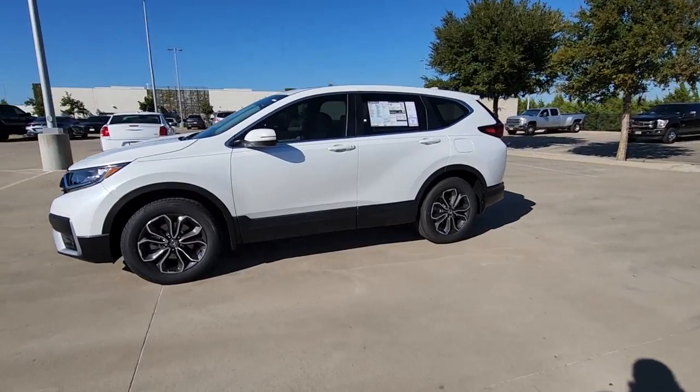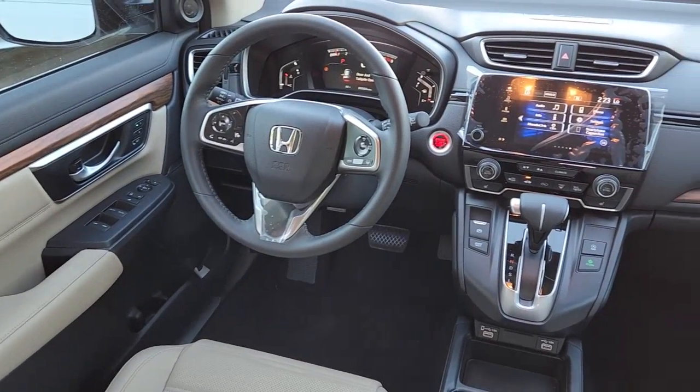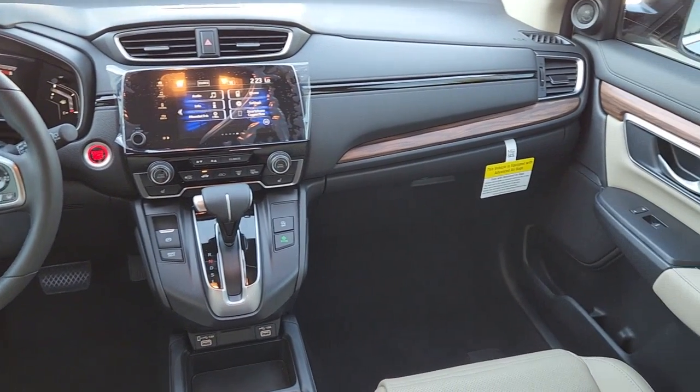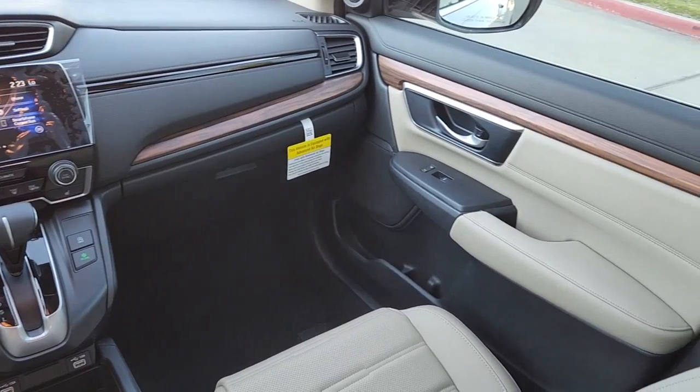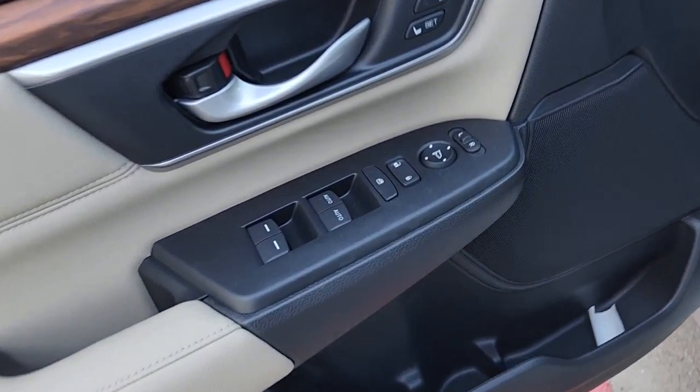The following are some of this vehicle's highlighted options: all-wheel drive, keyless entry, heated driver's seat, fog lamps, sunroof, satellite radio, remote engine start, power passenger seat, power liftgate, and lane-keeping assist.